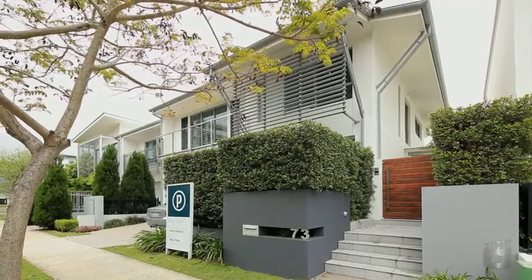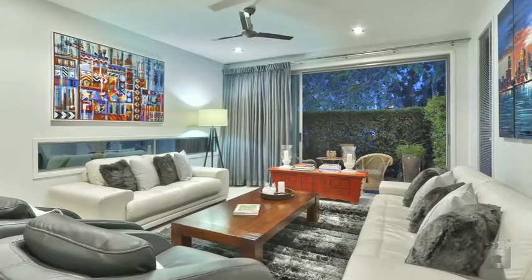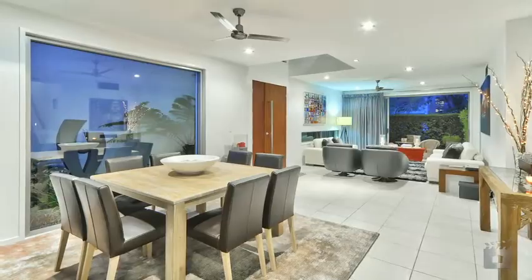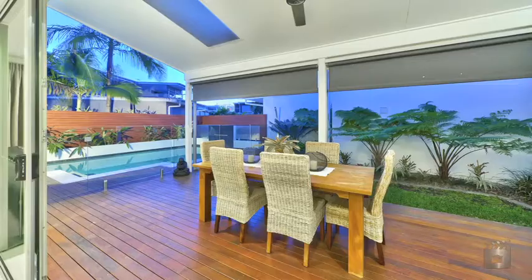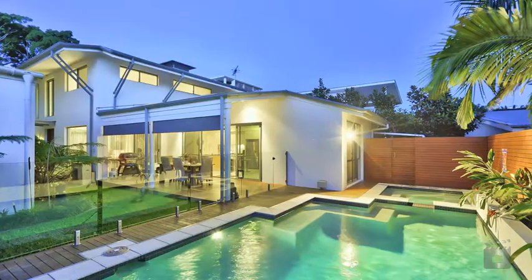This four bedroom, three bathroom home combines quality fixtures and finishes with a clever design, utilising every inch of space for perfect family living. Massive windows and floor-to-ceiling glass doors open the home up, giving way to a lavish outdoor entertaining area overlooking the in-ground pool.